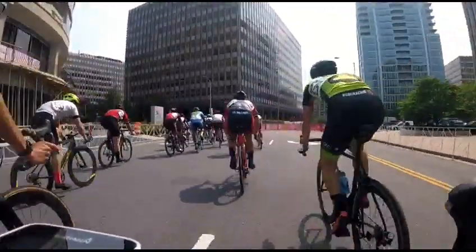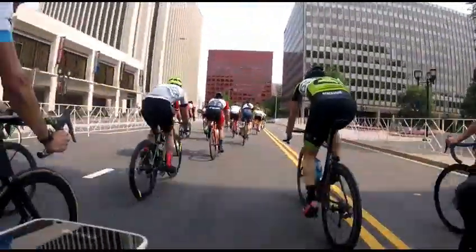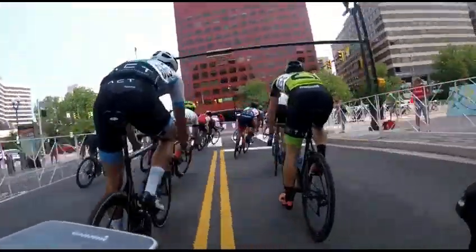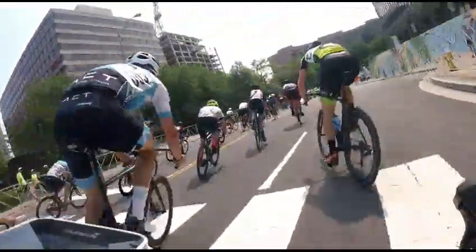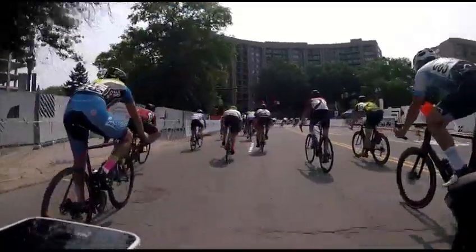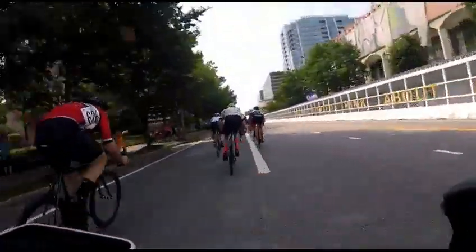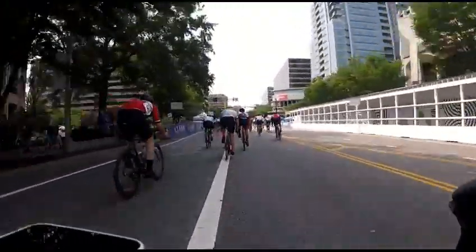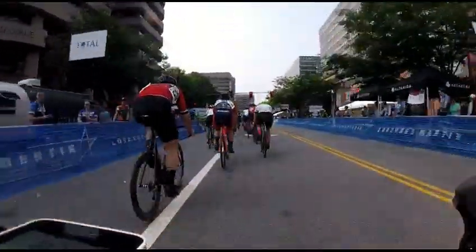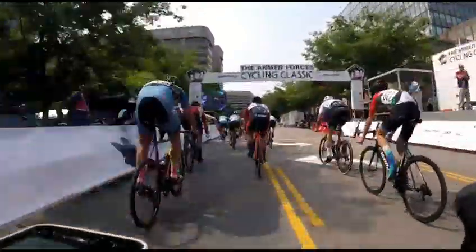There goes Asher Tillman on the right-hand side — he just won the Cat 4 Crit Championship up in Hagerstown. Congratulations to Asher. I forget how old he is, but he's super young — like 16 maybe? Asher, you can tell me how old you are in the comments. He's moving up. There he is, and Josh is in front of him.